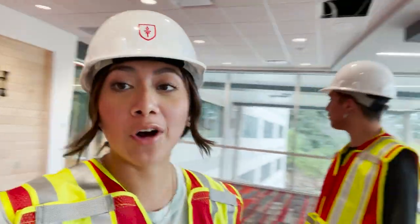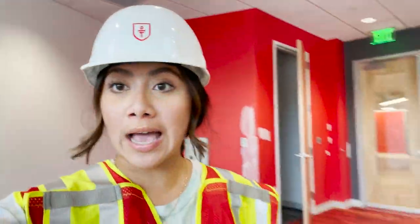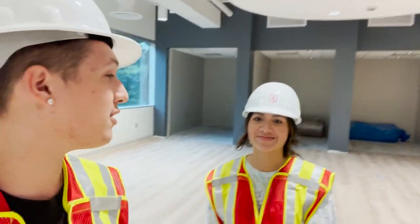Here is where we'll have all of our academic classes. These classrooms are designed so that we can interact with peers and collaborate alongside our teachers and classmates. Right now we're in one of eight practicum classes — Leslie, you want to explain it to us?